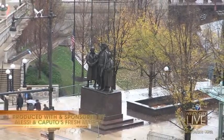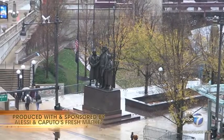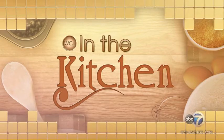This segment is produced with and sponsored by Alessi and Caputo's Fresh Market. Welcome back, everybody. Today we are in the kitchen because we wanted to show you some great Italian sides to spruce up your Thanksgiving table. So guess what we did? We sent private chef Mila Furman shopping. Check it out.